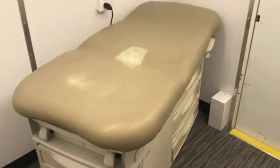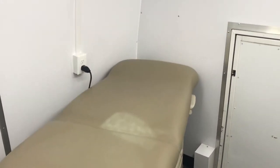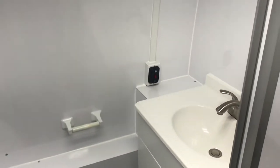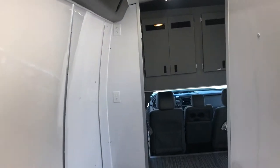This is the second exam room. It has a restroom in it and a sink with hot water. It also has Bluetooth speakers that run off your smartphone or device throughout the clinic.